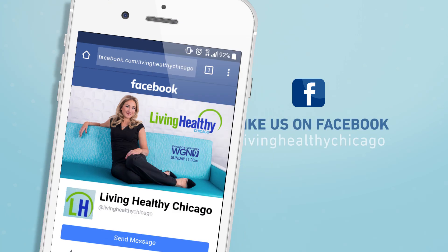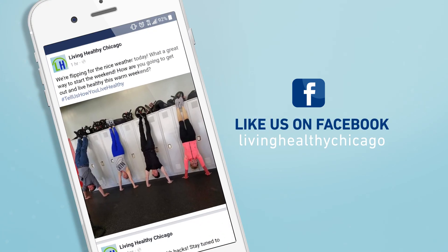Vicki, great information — thank you so much for joining us today. Thanks for having me. We want to hear from you: how are you getting more vitamin D into your diet? Let us know on Facebook — we're at Living Healthy Chicago.